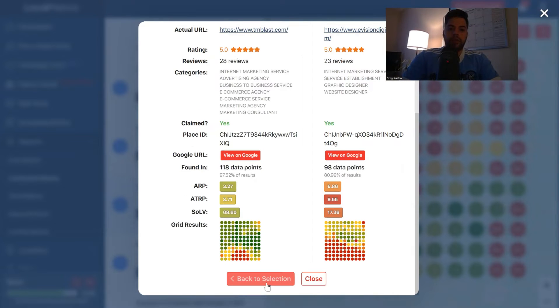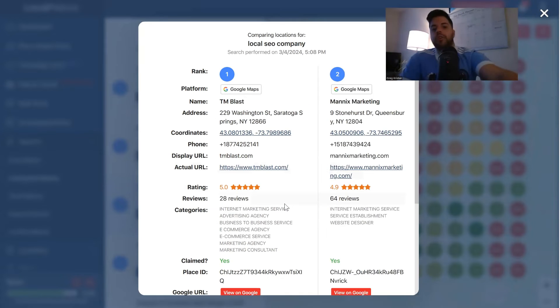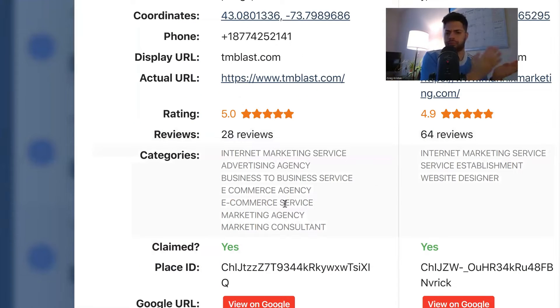Let's go back and stay with Manix Marketing. What I'd like to do here is look at the categories. We both have Internet Marketing Service, and then they have Service Establishment and Website Designer. I don't offer website design, so I don't have that. Service Establishment — I'm not exactly sure what that means, so I might look into that. For my clients or even for myself, this is kind of the analysis that I do: 518 phone number — that's an opportunity; Service Establishment category — might want to look into that too.